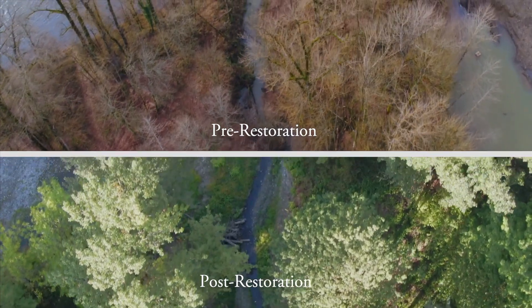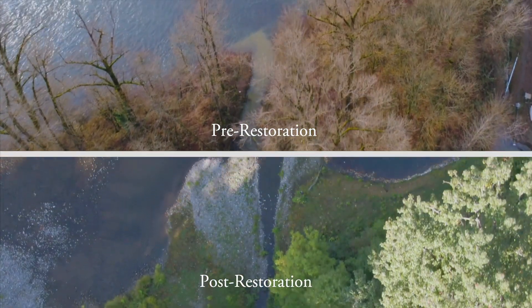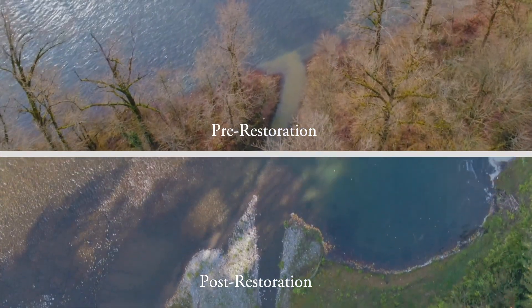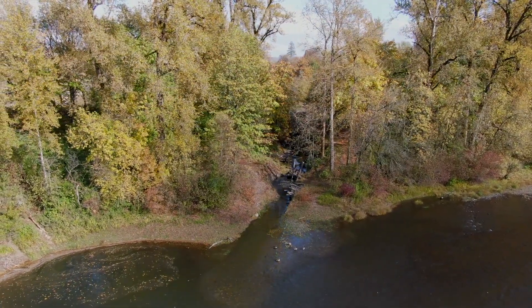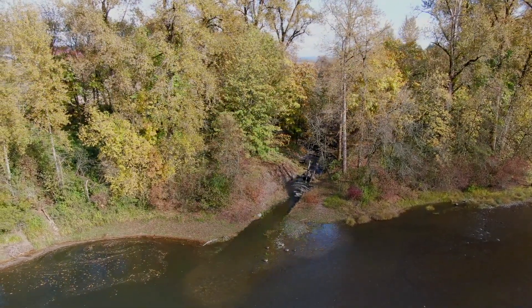The Advanced River Restoration Certificate Program is taught in conjunction with River Restoration Northwest and offers rotating courses each year. The courses can be taken individually or collectively can be used to earn the Advanced River Restoration Certificate from Portland State University.